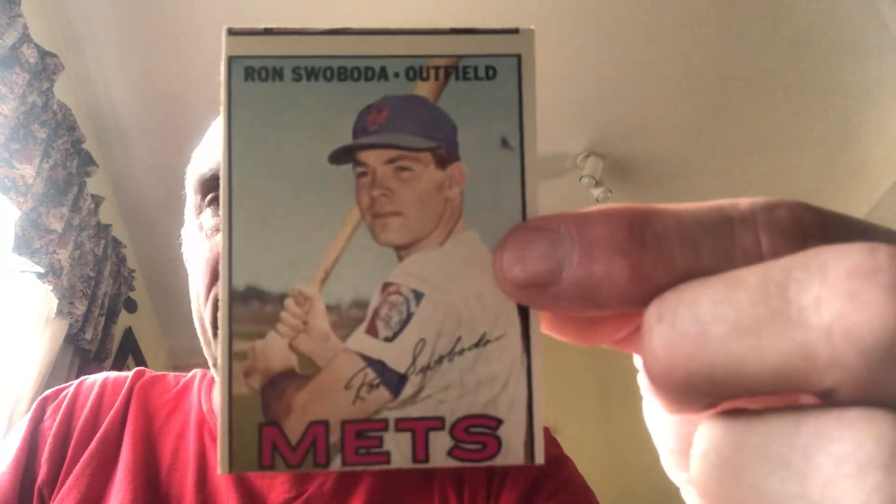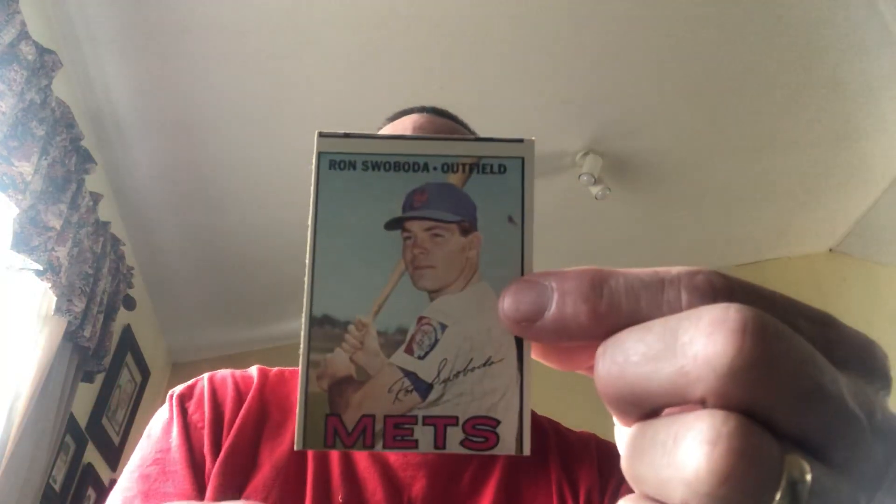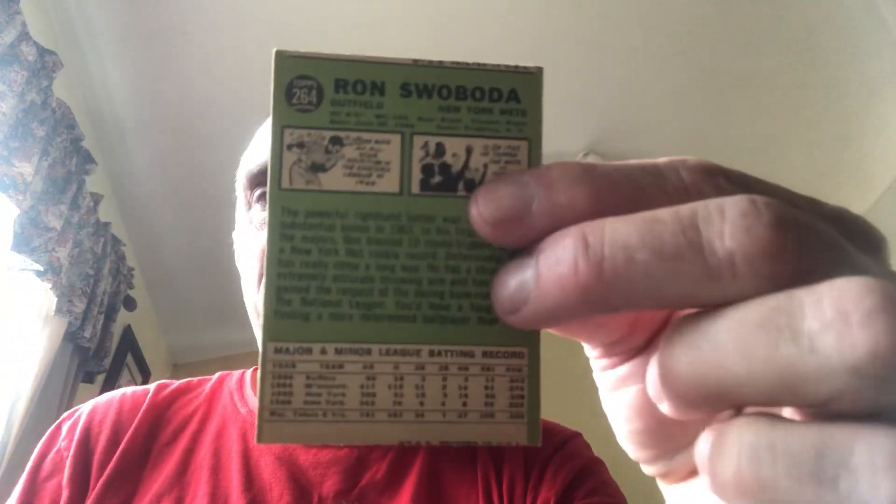Here's a '66/'67 Ron Swoboda — not quite as pronounced but still pretty badly miscut. And they were doing it all the way up through this one, a '77 Paul Russell, which is also very badly miscut.